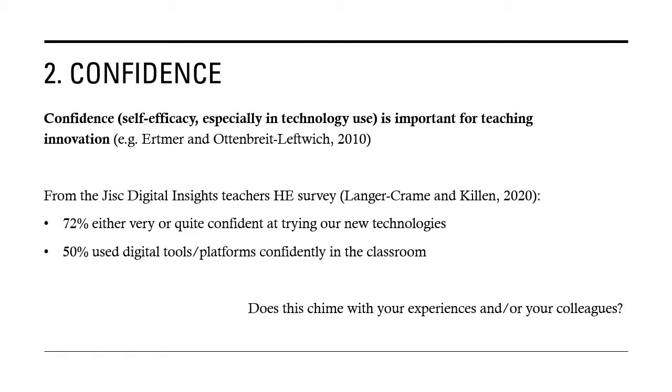When we look at the Just Digital Insights data from last year's survey, we can see that nearly three quarters of staff are either very or quite confident at trying out new technologies, and around half use digital tools and platforms confidently in the classroom. Given there might be a response bias in terms of people who are more digitally confident, does that chime with your experiences and thinking about your colleagues? And do you think that might have changed in the last year over the pivot to online?